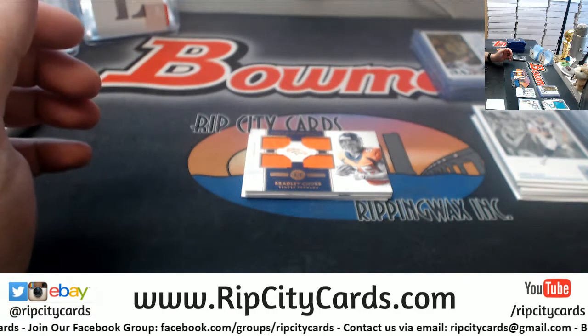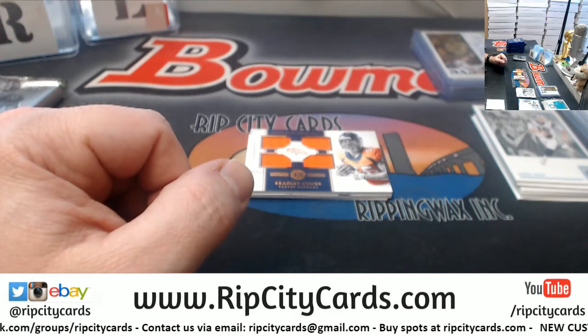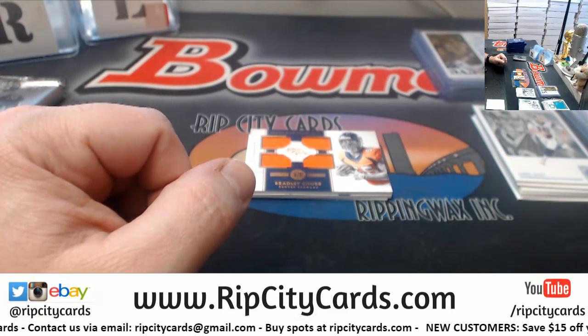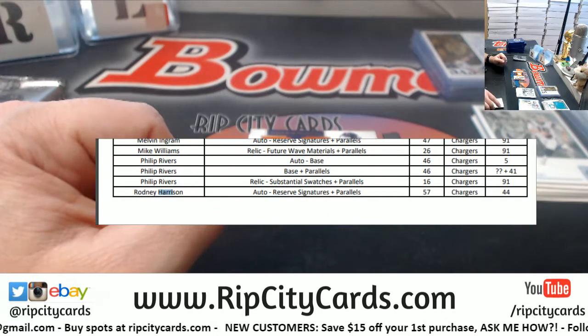Is it Card 57? It's actually Chargers. If you look at the Group Break Checklist — I mean, that's showing the whole page just to not make a mess.